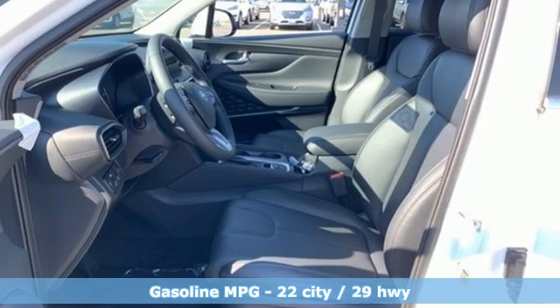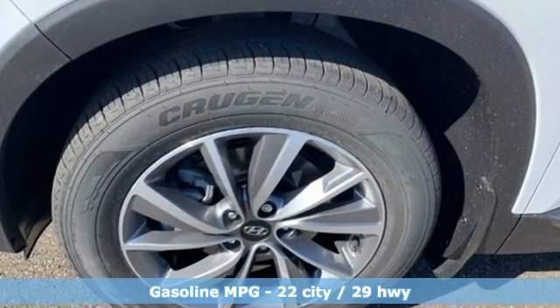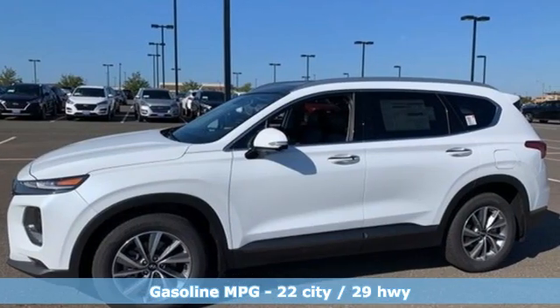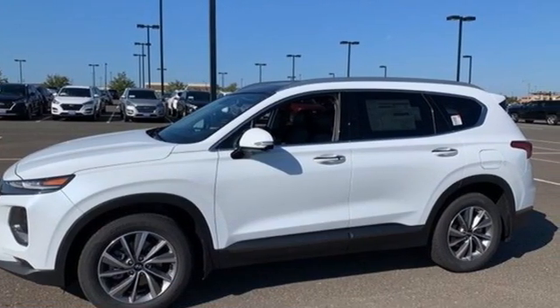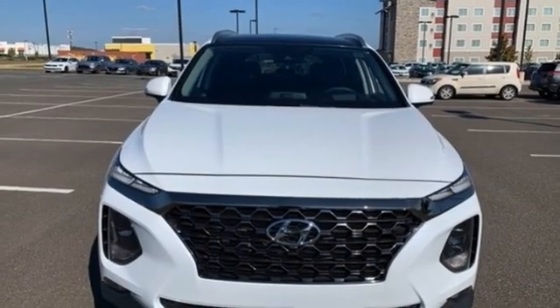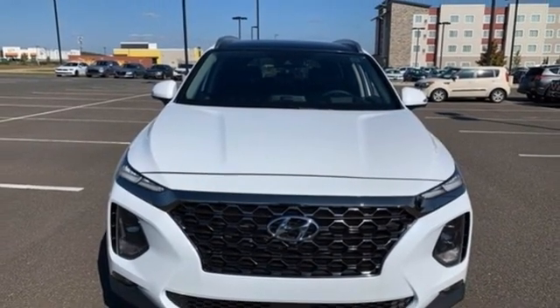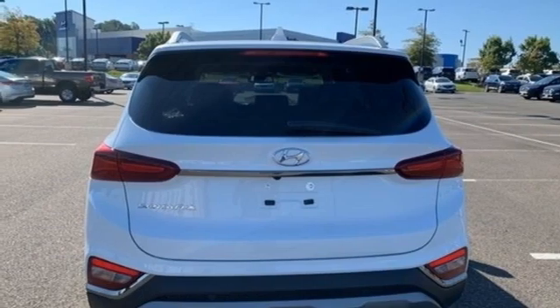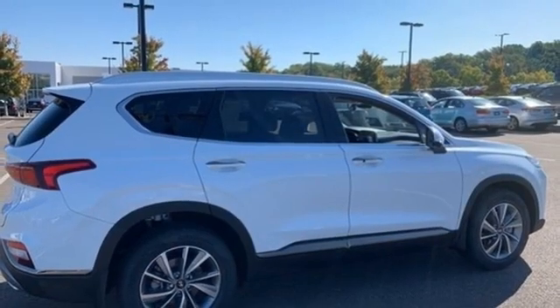Inline four-cylinder engine. Dual zone climate control. Integrated navigation system with voice activation. Rear parking sensors. Heated steering wheel. Memory exterior door mirror settings. Streaming audio. Hands-free lift gate. Inductive device charging. And heated and ventilated leather bucket seats.